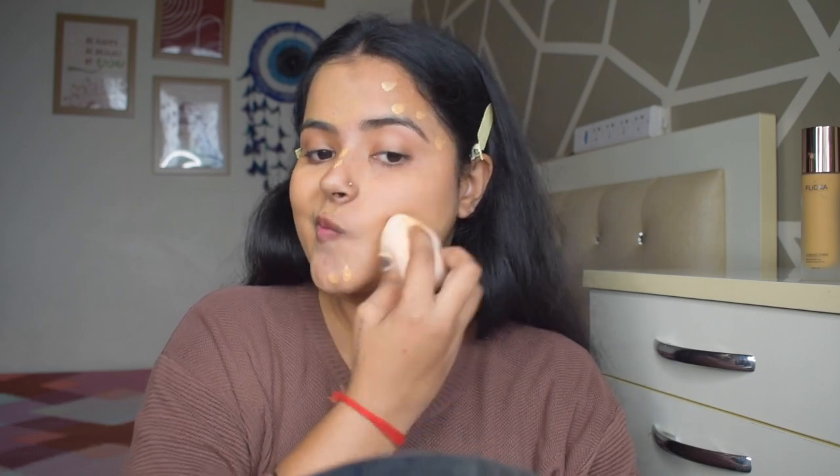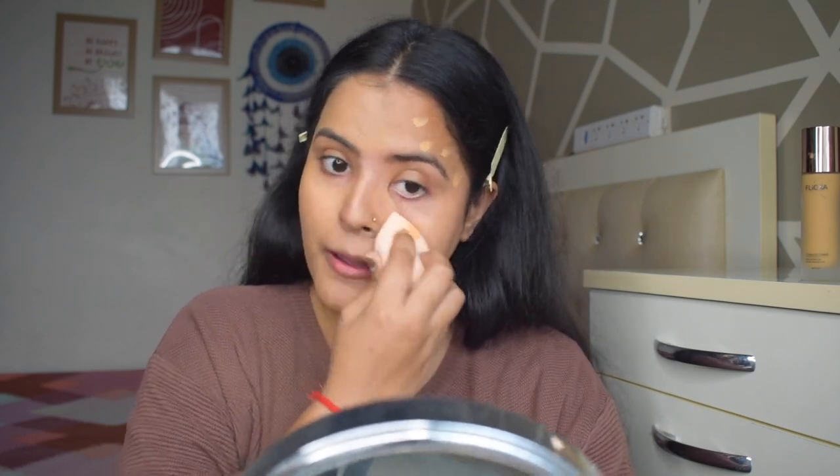Now blending with the beauty blender — again it is blending super easily and I love the coverage this foundation gives. I am a hardcore fan of matte foundation so I love this finish; it doesn't look oily. Yet this foundation is moisturizing — I don't feel that dry matte finish on my face. Although I do prefer this foundation with a brush over a blender because it has a slightly thick, moisturizing formula, so it blends with a brush with a lot more ease.